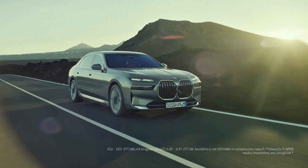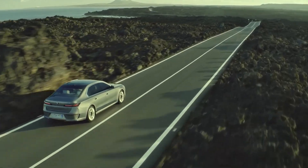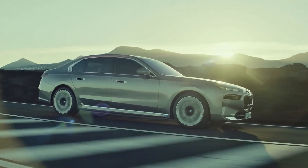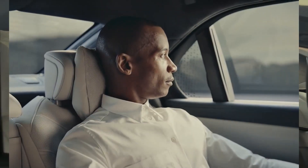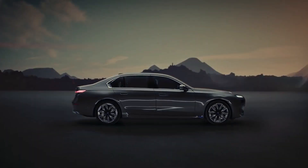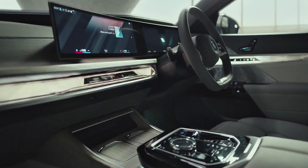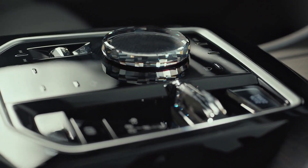BMW has launched the i7 in India with a price tag of 1.95 crore rupees ex-showroom. It is a completely imported unit, unlike its ICE sibling which is a CKD unit. Deliveries for BMW's flagship electric sedan will commence from March 2023.